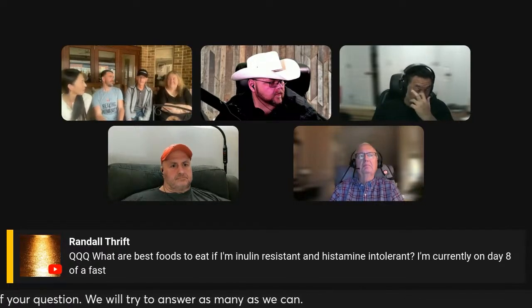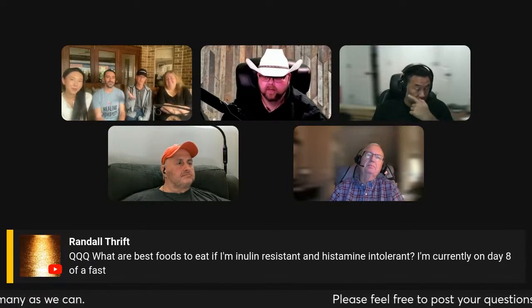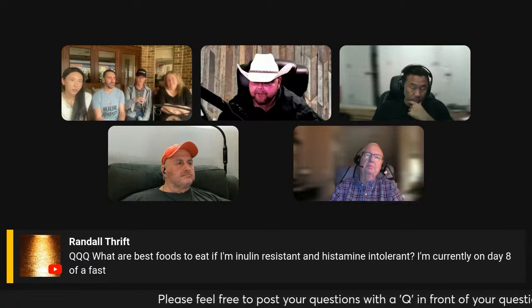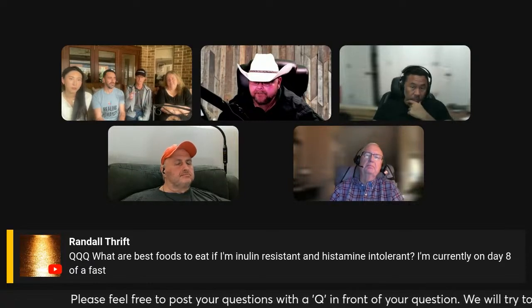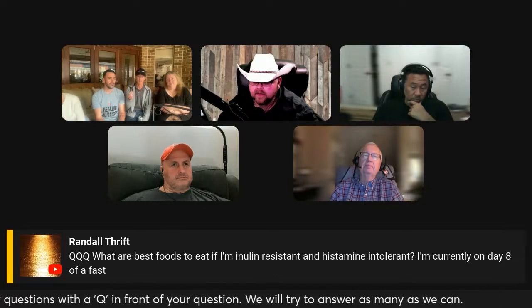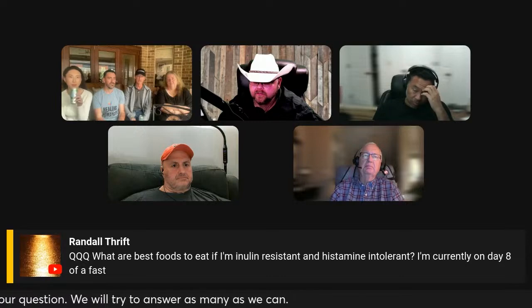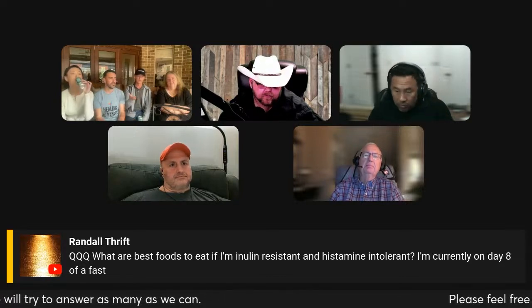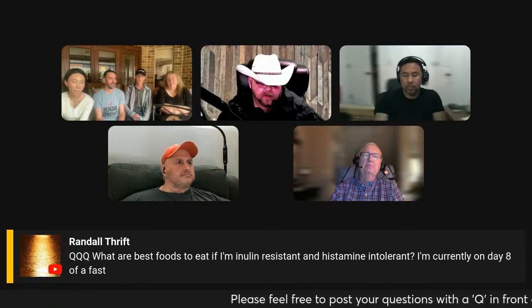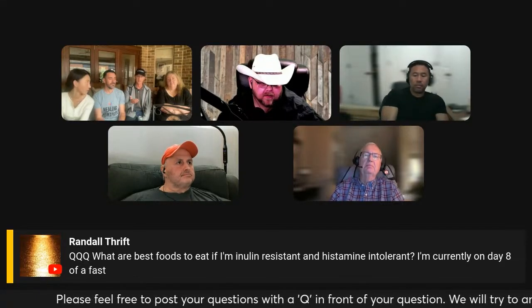I had histamine issues for a while. If you can't afford non-aged meats because they are quite expensive, cook the meat from frozen. Make sure that you eat everything — don't put leftovers in the fridge because that's going to increase the histamine content. If you're eating eggs, take the whites out and just eat the yolks. You may also be sensitive to the yolk, so maybe just skip the eggs altogether. Lamb typically has lower histamine because it's a smaller animal, so you can go that route.